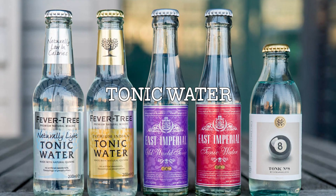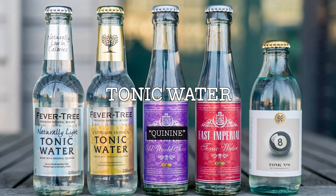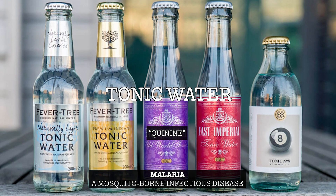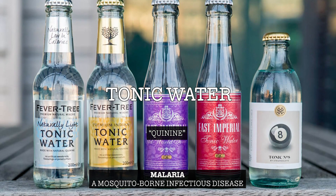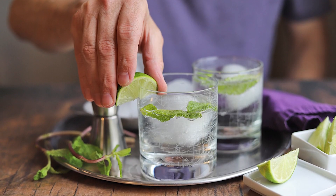Tonic water, or Indian tonic water, is carbonated water that contains quinine. Originally used as a treatment for malaria, tonic water now has a significantly lower quinine content, but it continues to be consumed for its distinctive bitter flavour. It's most commonly found in mixed drinks like gin and tonic.